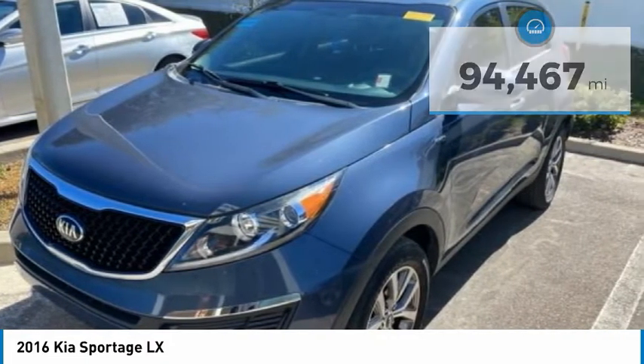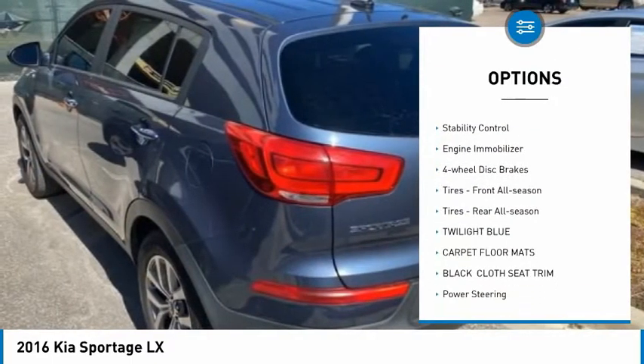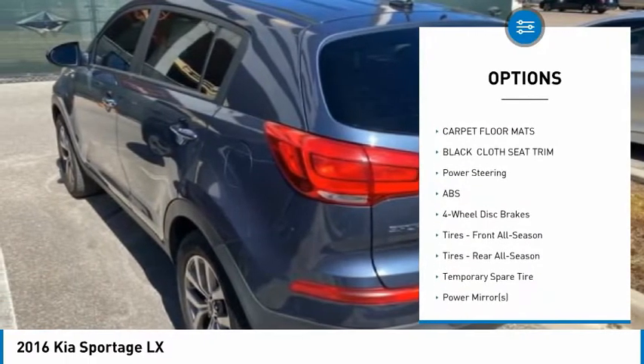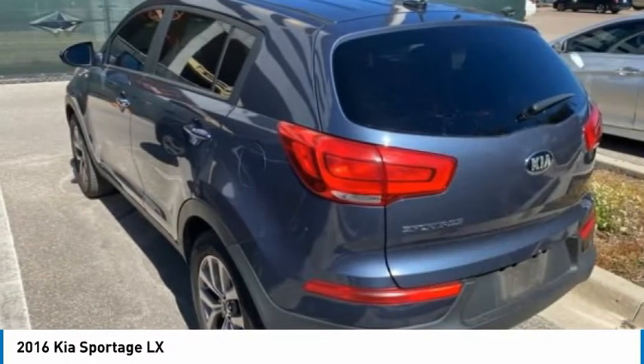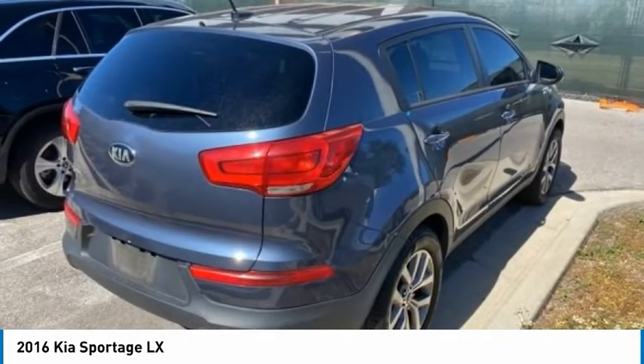Here are some of this vehicle's great options: tire pressure monitor, all-wheel drive, aluminum wheels, brake assist, traction control, stability control, engine immobilizer, four-wheel disc brakes, front all-season tires, and rear all-season tires.